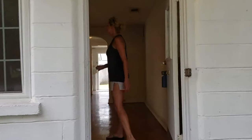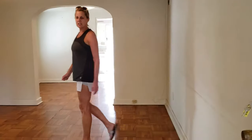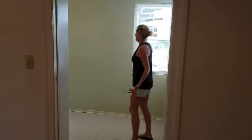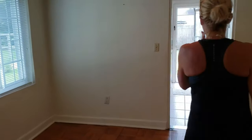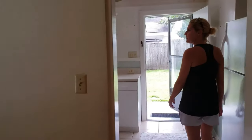Come on in. This is the living area with parking floors. This is a little like a sunroom or bonus room. Brand new windows. This could be a dining room, I guess. Kitchen.